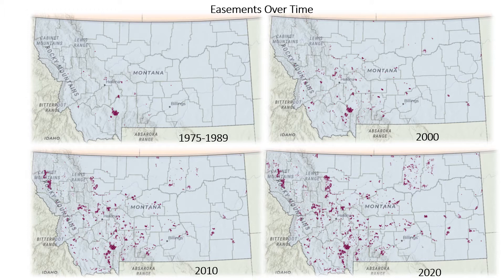The four pictures shown here give you a bit of a timeline of easements over time — where they started and where they are now. The first really big easement in Montana was in 1989. This is the Flying D Ranch, owned by Ted Turner, who worked with the Nature Conservancy, which is currently the easement holder. It is the second largest easement in the state at over 100,000 acres.